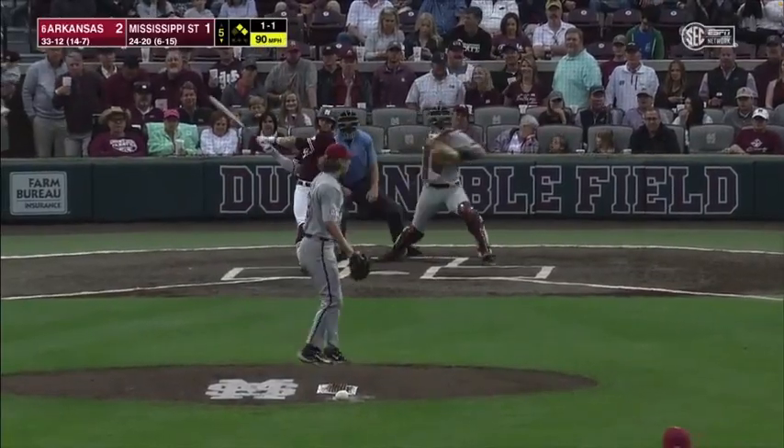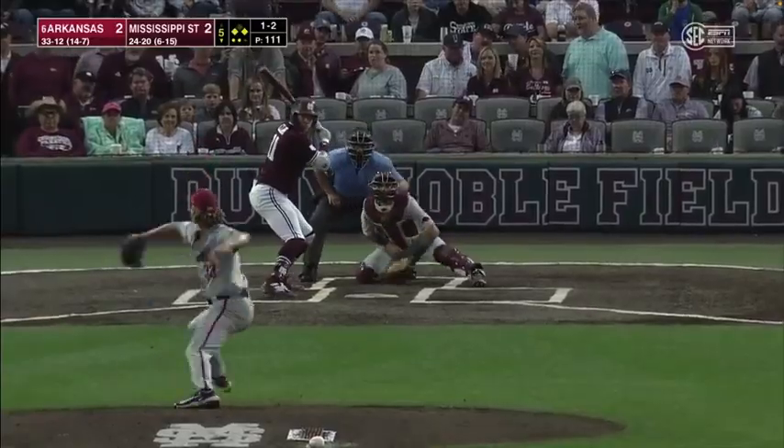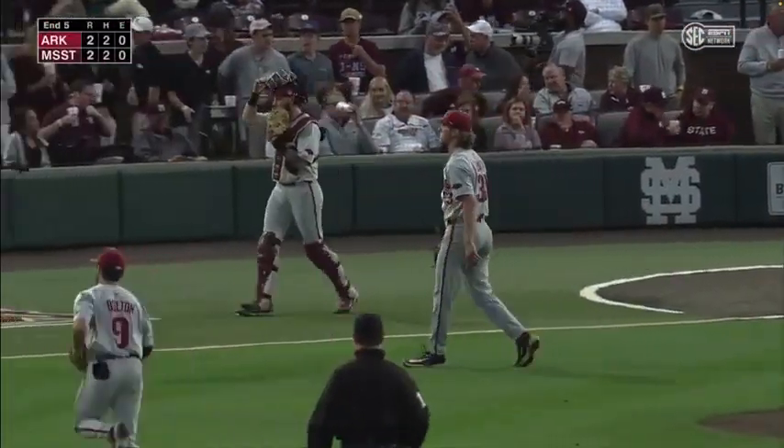Throw a strike. Runner goes, trying to take third — he's going to be thrown out. Rears back and throws a fastball, you might expect otherwise. Goes breaking pitch, and a good one. Gets the strikeout and strands the runner.